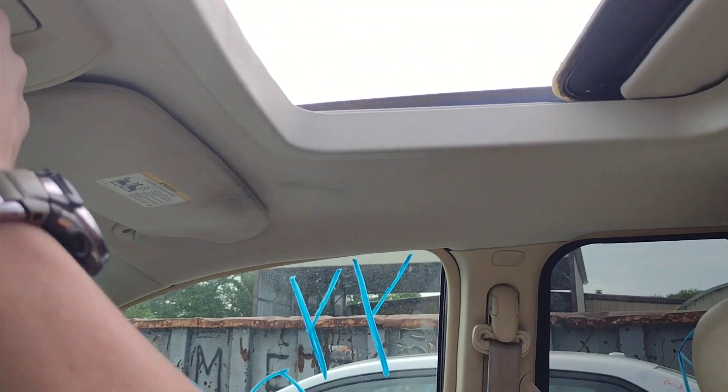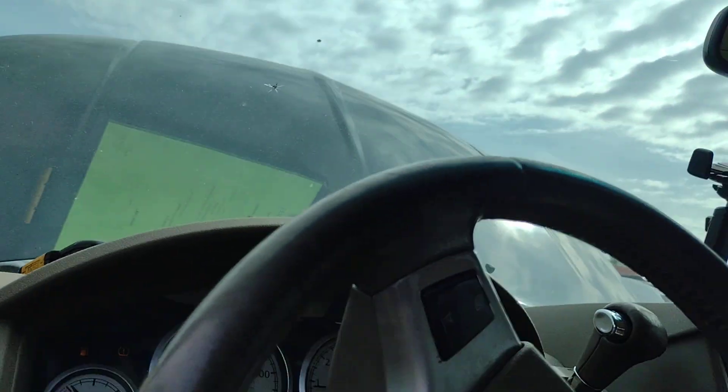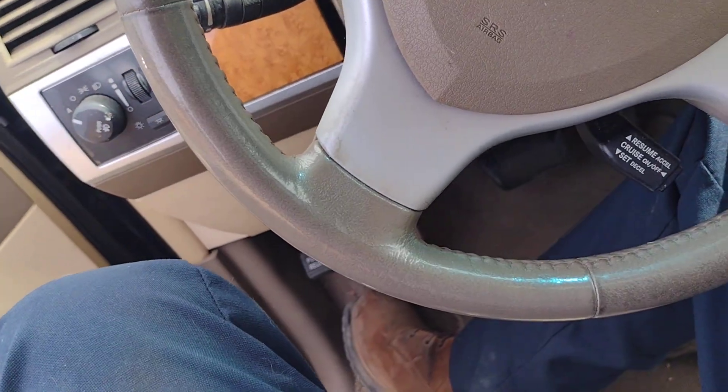Sunroof open... sunroof closed. Cool, so the sunroof's doing its job too. This power seat is — holy heck — but the motors are functioning in it, so that's cool.